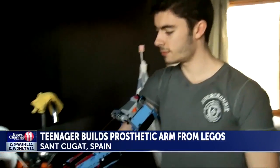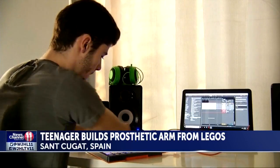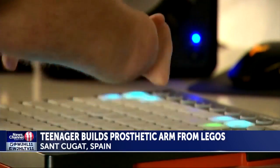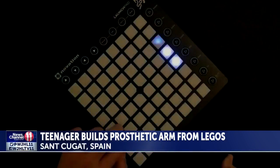The 19-year-old bioengineering student has built four models of the Lego limb. The young inventor runs a YouTube channel under the nickname Hand Solo, to show people with disabilities that nothing is impossible.